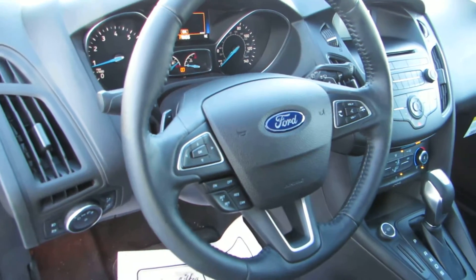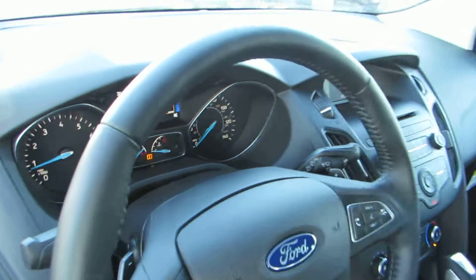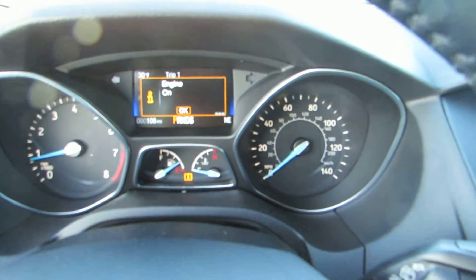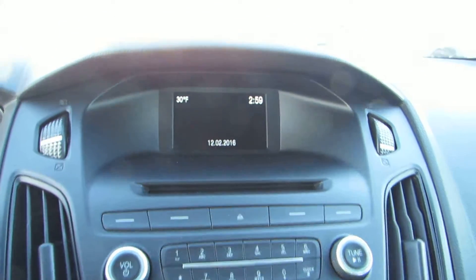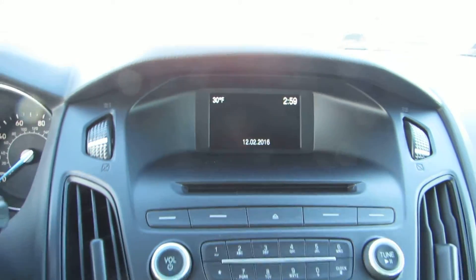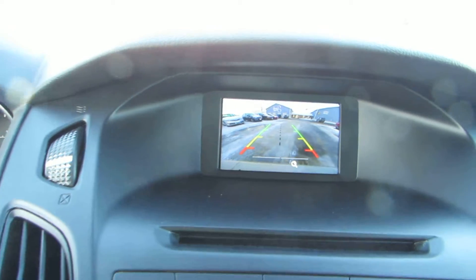Hands-free Bluetooth calling and media controls right on the steering wheel, multi-information display, and another media screen with backup camera. One thing I love is Ford's backup cameras are always crystal clear.